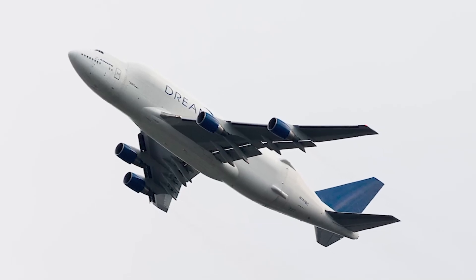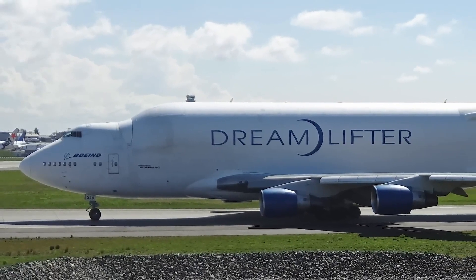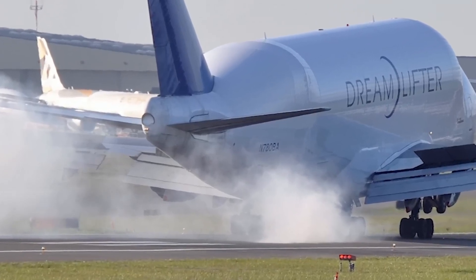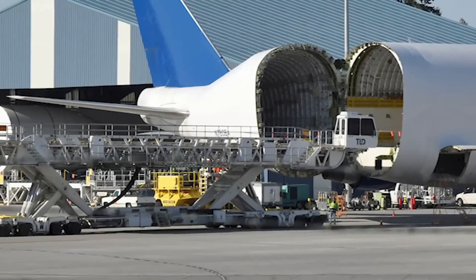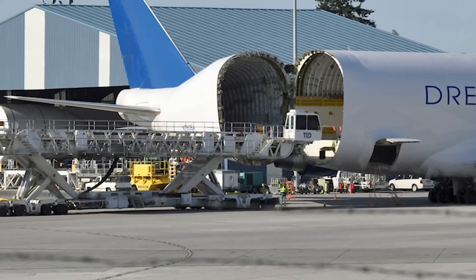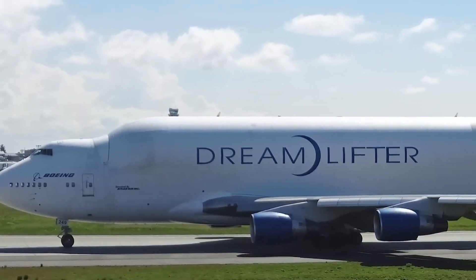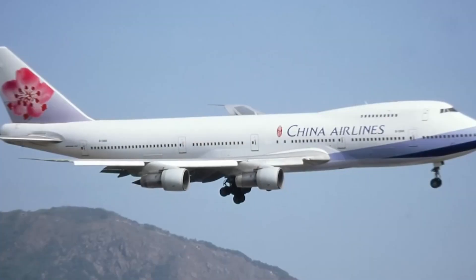The Boeing Dreamlifter: Boeing introduced the Dreamlifter in 2006 to support 787 Dreamliner production. Officially named the Large Cargo Freighter (LCF), the aircraft transports oversized sections, including wings manufactured by Mitsubishi Heavy Industries in Nagoya, Japan, and fuselage parts built across Japan, Italy and the US. Conventional shipping methods proved impractical due to the sheer size of these components. Boeing's solution was to modify the 747-400,